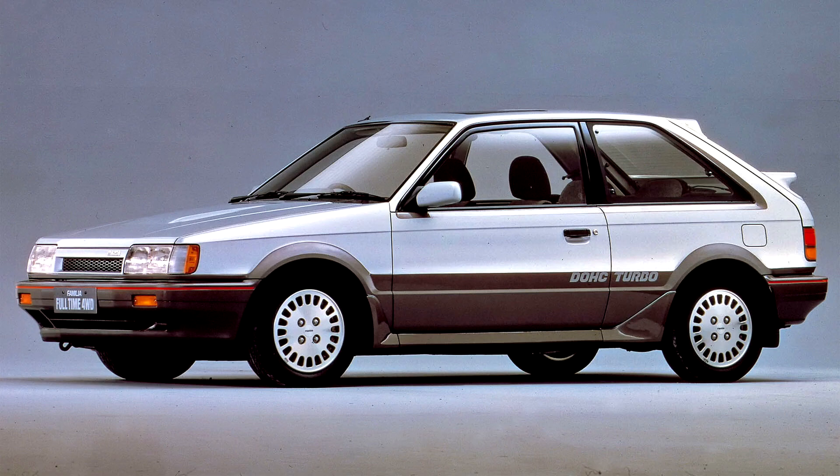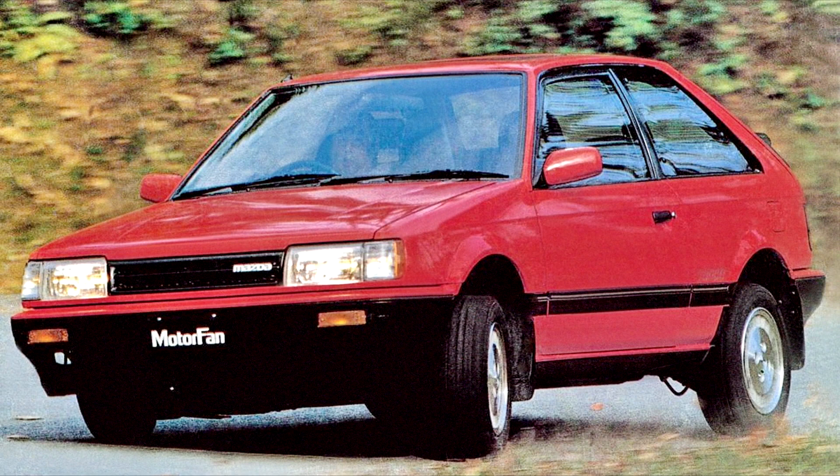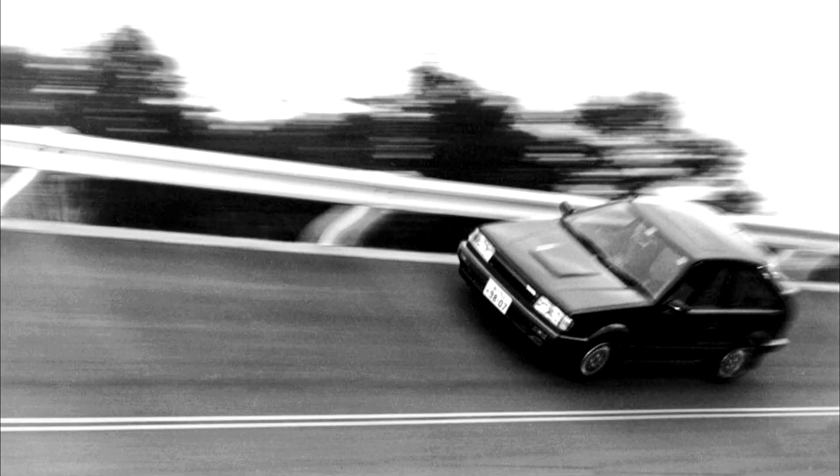This generation of the Familia-323 was also available in a version with a turbocharged DOHC engine, with either front or four-wheel drive, producing 140 PS. The four-wheel drive version, sold in either a lightweight GT or fully optioned GTX grade and introduced in October 1985, saw some success in Rally's Group A category.